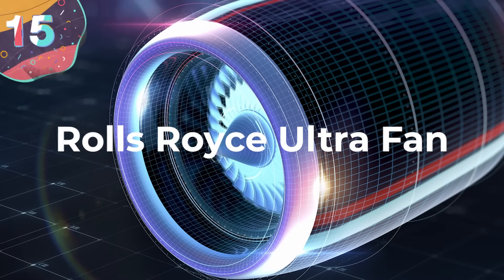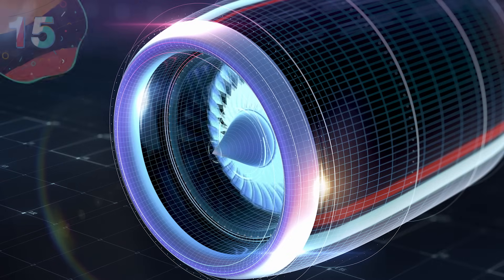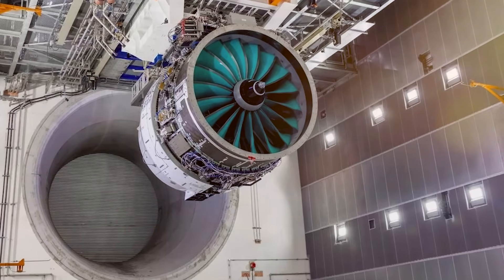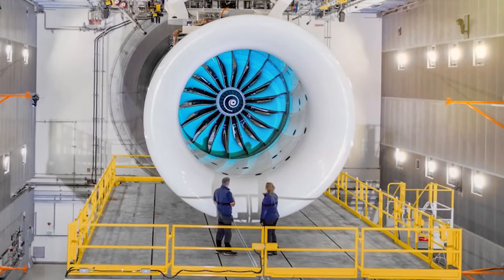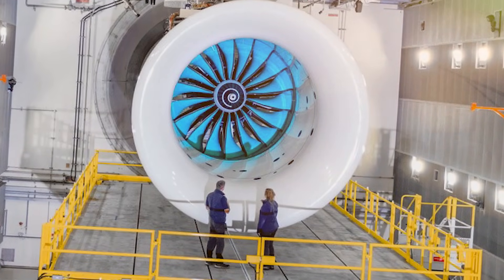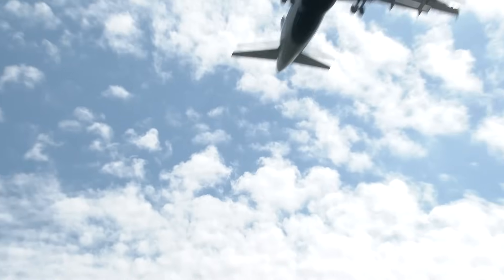Let's begin with number 15: the Rolls-Royce Ultra Fan. The Rolls-Royce Ultra Fan represents a remarkable leap in aero engine technology, poised to redefine the aviation landscape with its cutting-edge features and capabilities. This advanced propulsion system is designed to power a wide range of commercial aircraft, from narrow-body to wide-body jets, offering great performance, fuel efficiency, and environmental sustainability.